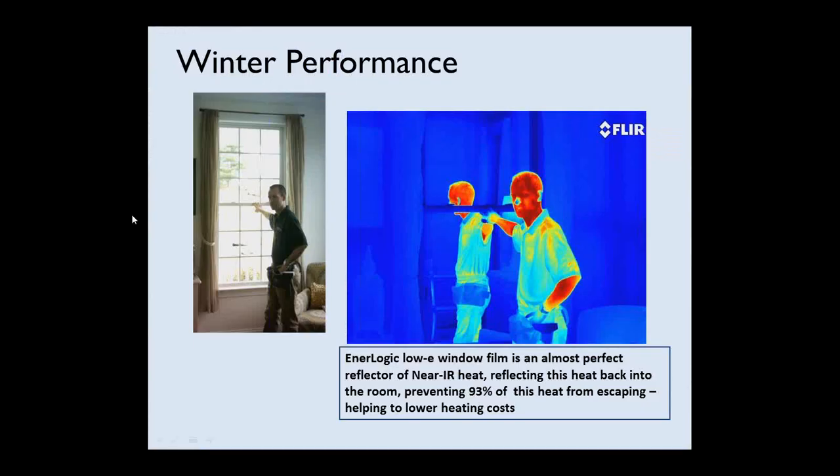We took some infrared photography at a house in Maryland recently. The actual picture is on the left and the infrared picture is on the right. You can see in the infrared image the person standing there — his face and arms are red — and his reflection in the window shows that the low-E film is reflecting that radiant heat back into the room at almost 100%. It's going to help reduce the loss of heat to the outdoors.